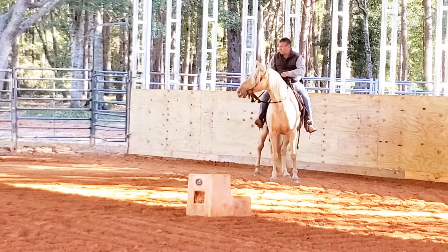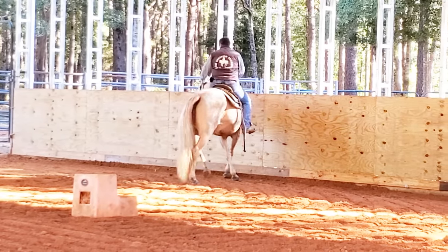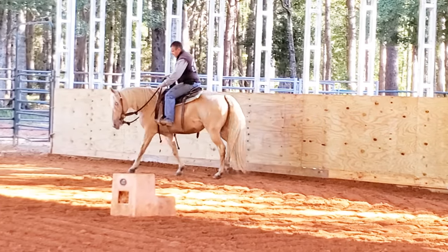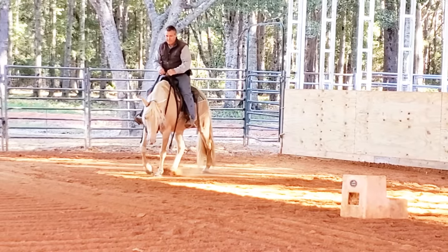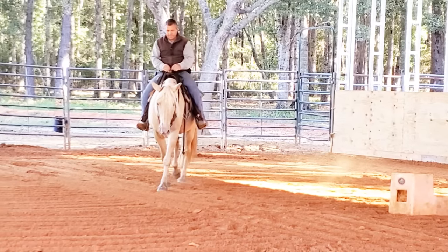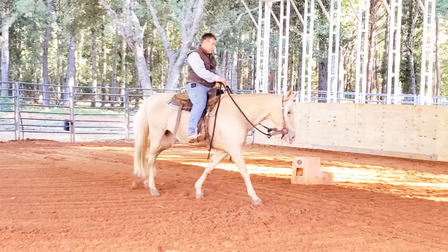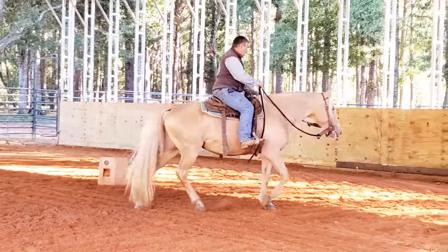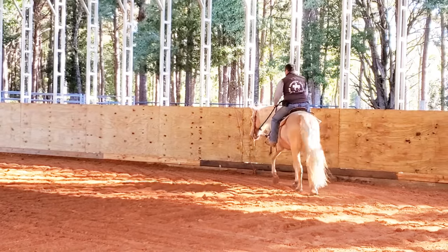I didn't ride her with spurs today — I wasn't sure if she might run off with me and I didn't want to spur her by accident. Today was mostly about seeing what I've got to work with and coming up with a plan.